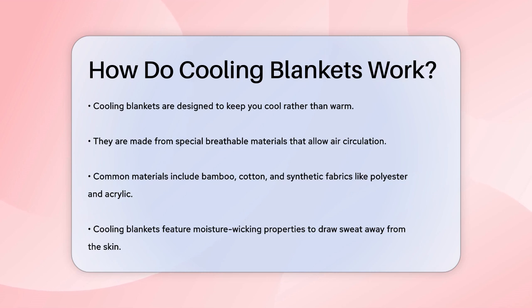Cooling blankets are made from special materials that help regulate your body temperature. These materials are often breathable, meaning they allow air to circulate and prevent heat from getting trapped between the blanket and your body. Common breathable materials include bamboo, cotton, and specialized synthetic fabrics like polyester and acrylic.